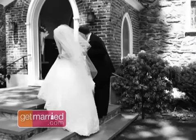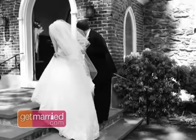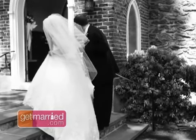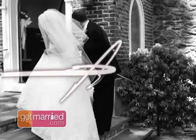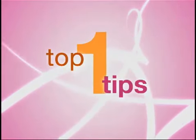Number two: daddy's little girl. The moment the bride has with her father before she goes down the aisle — whether it's a church or a garden — peeking around the corner to see all their guests sitting there before she realizes she has to walk down, or the way they look at each other right before they're about to walk down, is always really sweet.